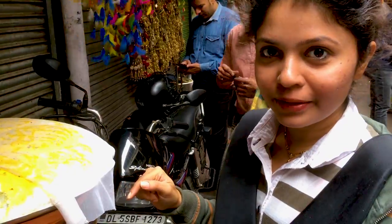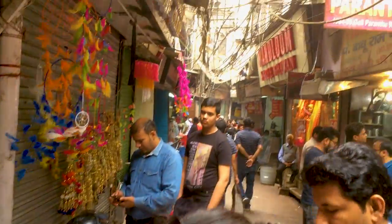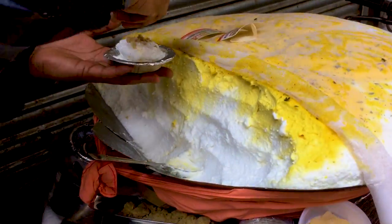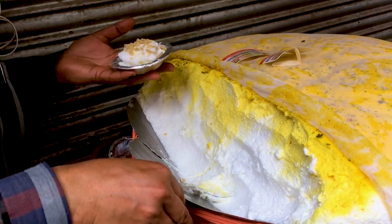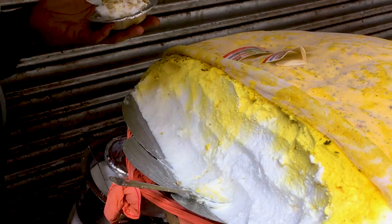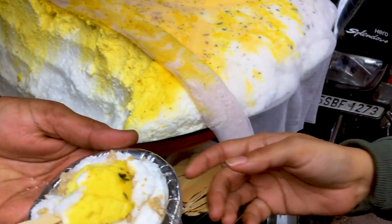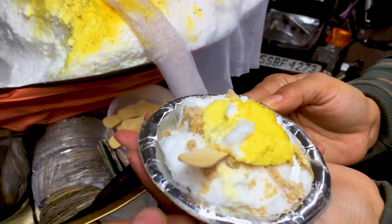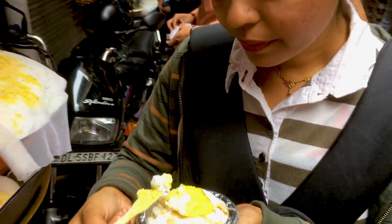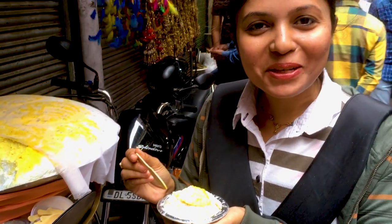We got Dolat Ka Chaat over here, which is only available in the winter season. This is a fluffy cream made of dew with a little bit of saffron and some nuts. We are lucky to find it because you don't get it after the winter season. It melts in your mouth.